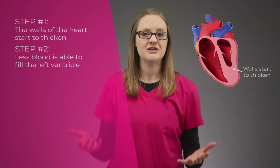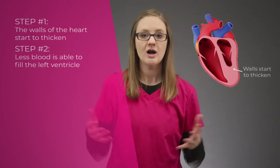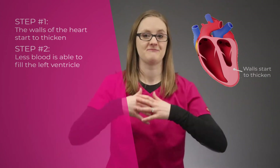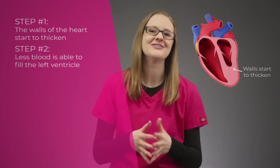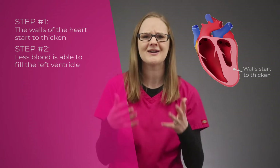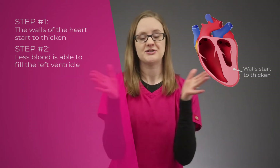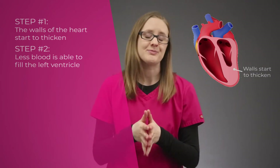Step number two: as the ventricle walls get bigger and bigger, less blood is then able to fill that left ventricle because there's just less space inside. The ventricle walls are getting bigger and bigger, and the space inside of the ventricle is now decreasing and shrinking, so less blood can fill it.